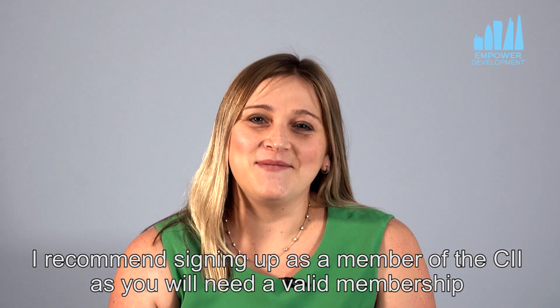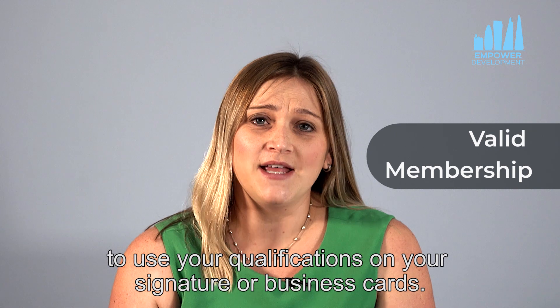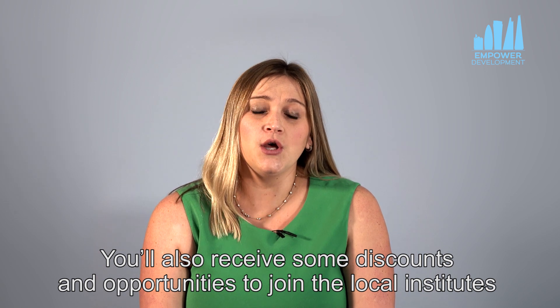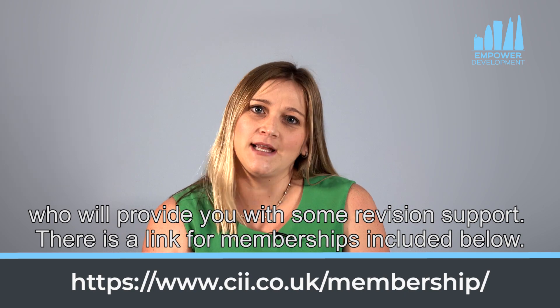I recommend signing up as a member of the CII, as you will need a valid membership to use your qualifications on your signature or your business cards. You'll also receive some discounts and opportunities to join the local institutes who will provide you with some revision support. There is a link for memberships included below.